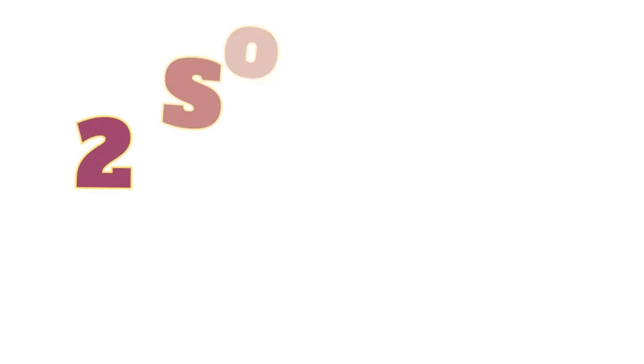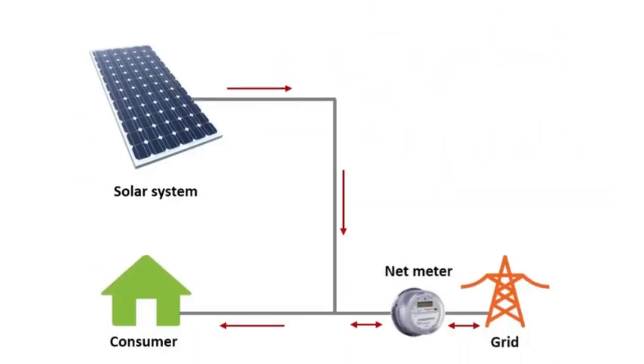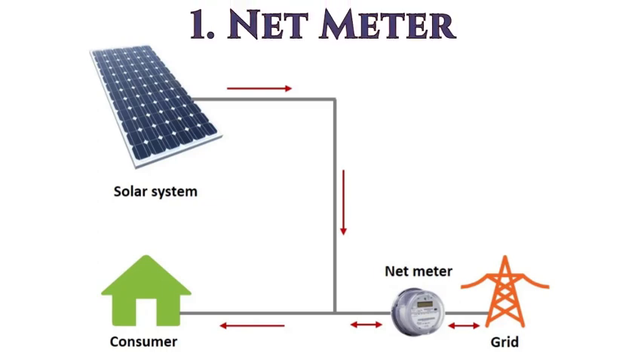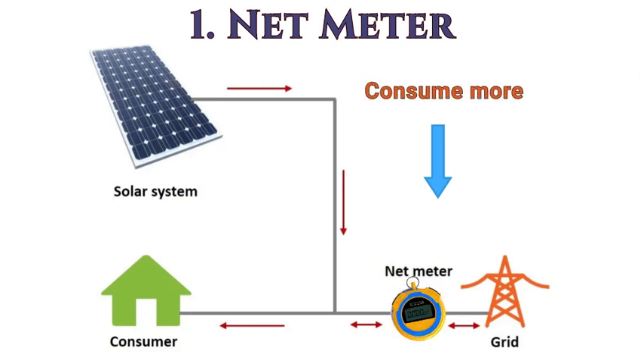There are two possible solutions to this. One solution is to install a special kind of electricity meter known as a net meter. The net meter keeps track of how much energy you generate and how much you consume separately. You are allowed to generate more energy than you consume and that gets recorded. Later, when you consume more energy than you generate, you get credit for the extra energy that you had generated earlier.